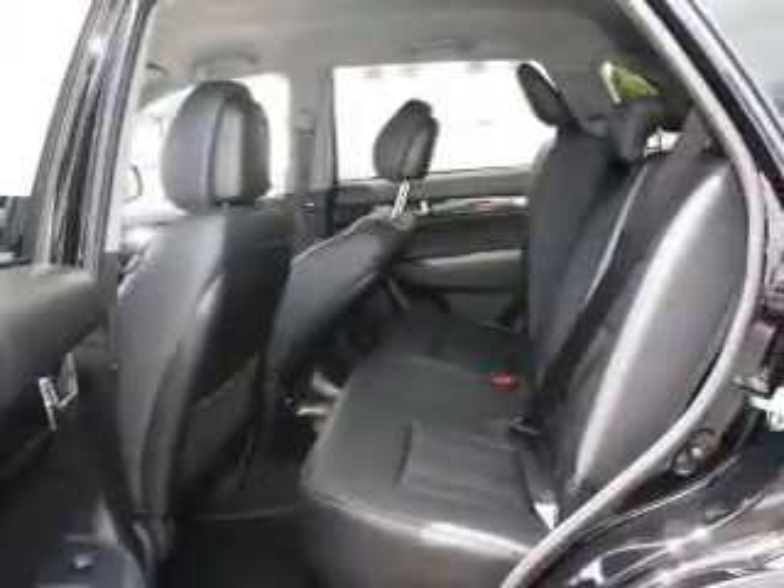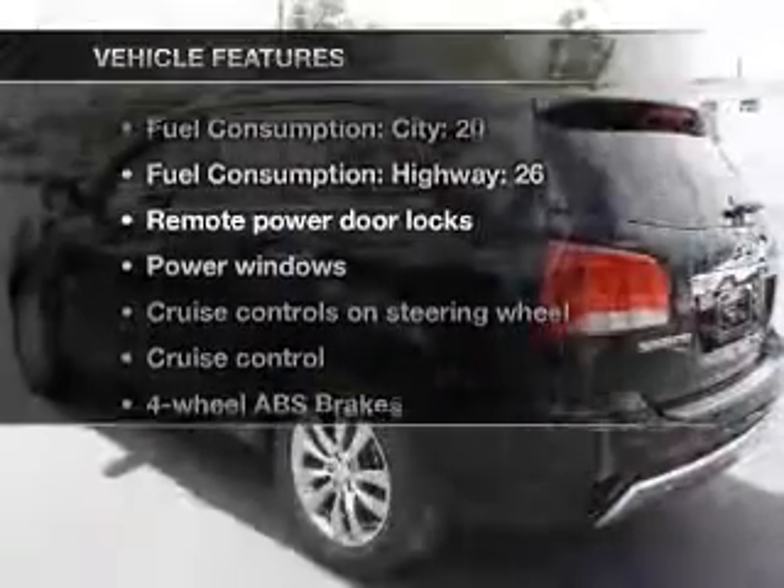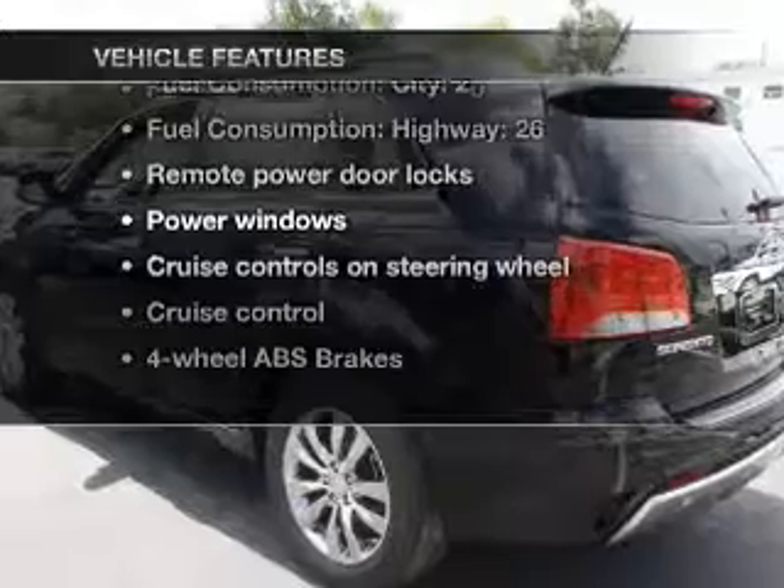Anti-lock brakes help you bring your vehicle to a safe stop. Pamper yourself with memory settings. And with these notable features, you won't want to miss out on the opportunity to own this amazing ride.